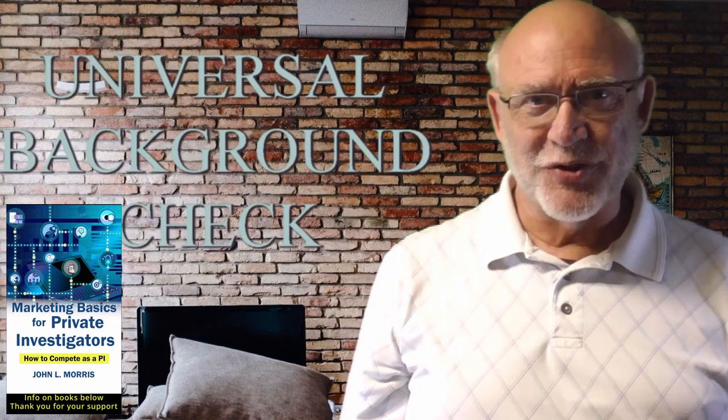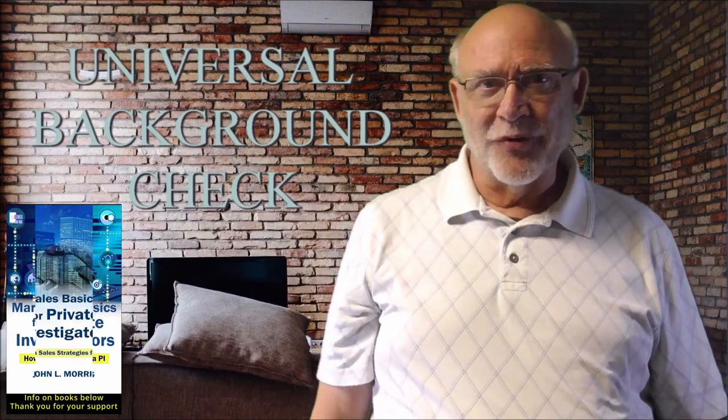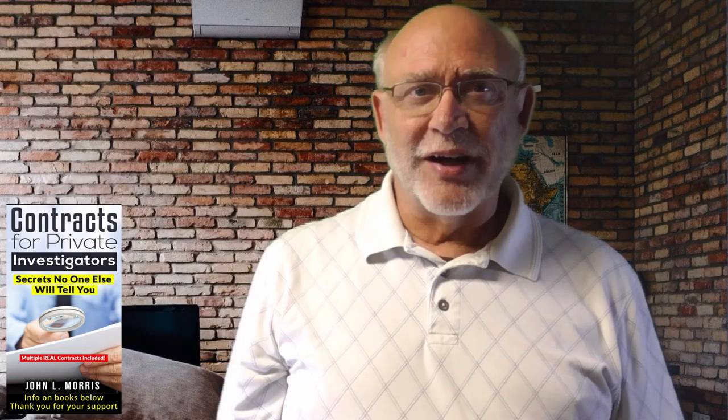Are you aware of the top 10 primary types of background checks? Number one on our list today is the Universal Background Check. These are common backgrounds run when an individual purchases a firearm from a licensed importer, manufacturer, or firearms dealer. Universal Background Checks are generally run through the NICS, National Instant Background Check System.